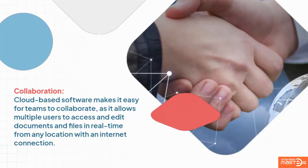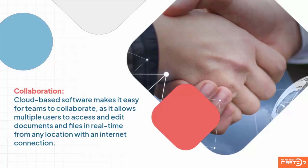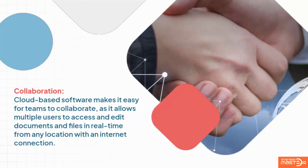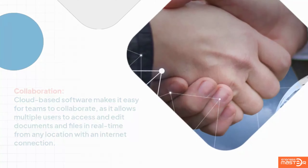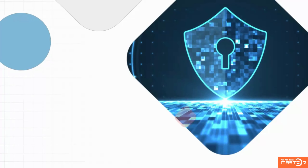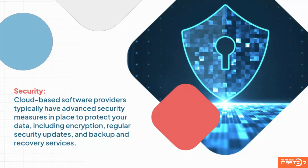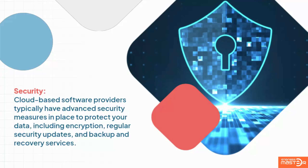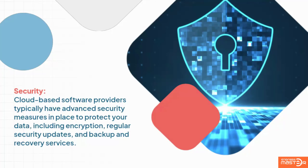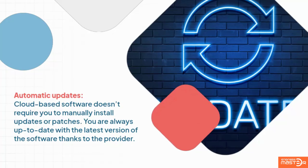Collaboration: cloud-based software makes it easy to collaborate, as it allows multiple users to access and edit documents and files in real time from any location with an internet connection. Security: cloud-based software providers typically have advanced security measures in place to protect your data.